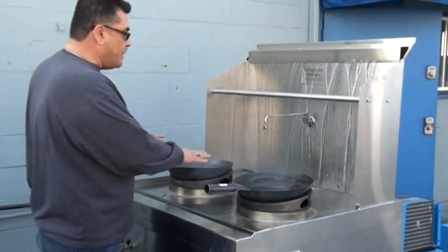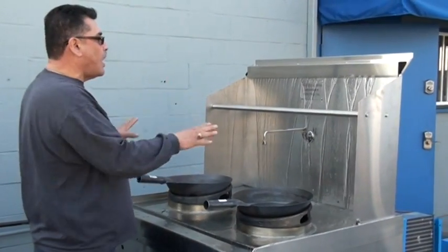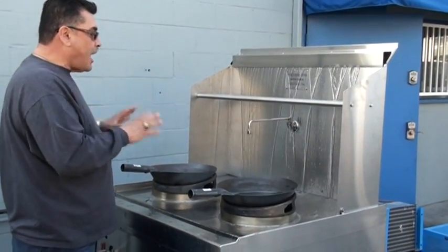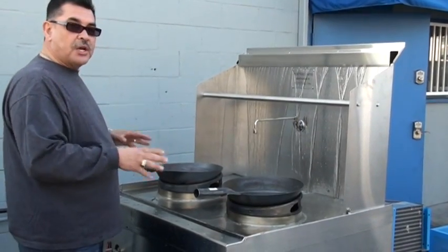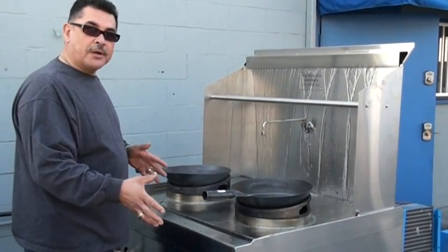It also keeps the table from buckling. Without this water being on this table constantly, it won't allow this table to have its full function and it will be a safety hazard for the operator.